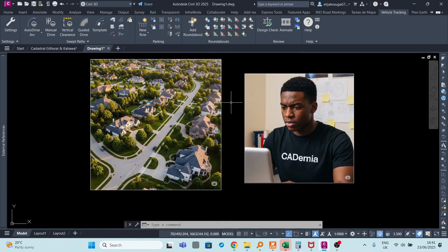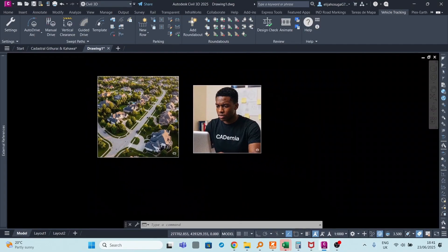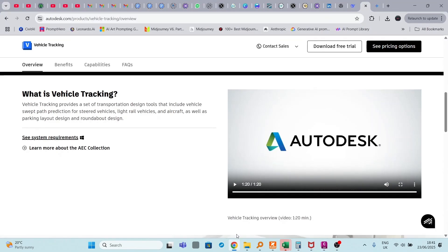I'm here to present to you Vehicle Tracking. Let's see what Vehicle Tracking can do in terms of site design. Here is a video from the Autodesk website — let's play it and see what Vehicle Tracking can do.